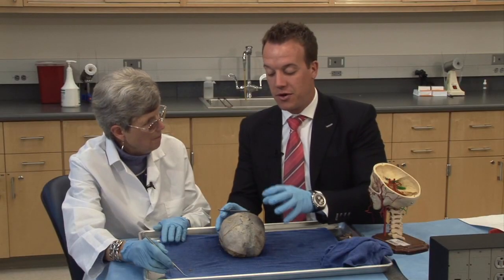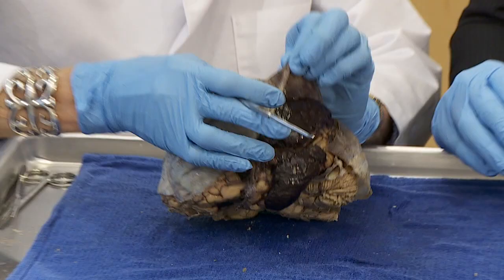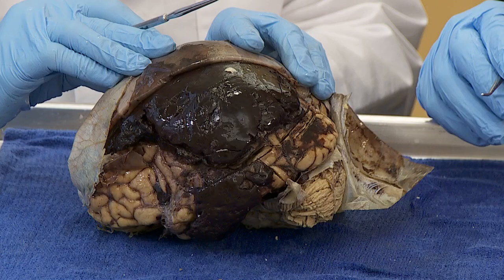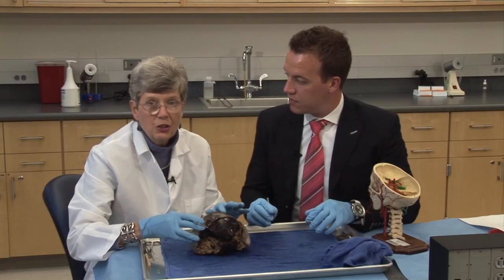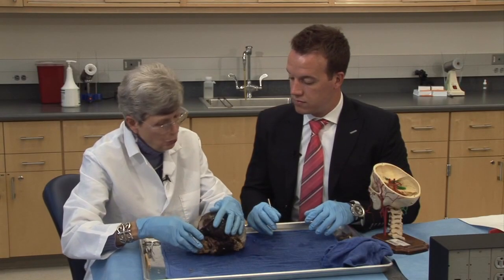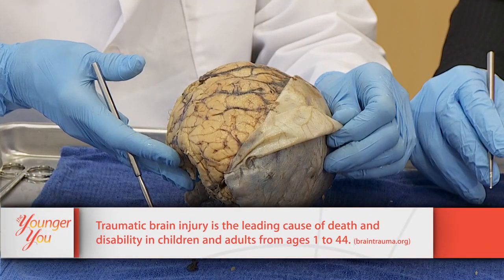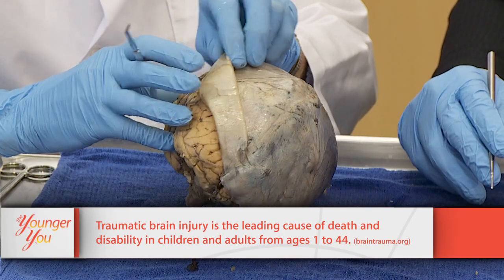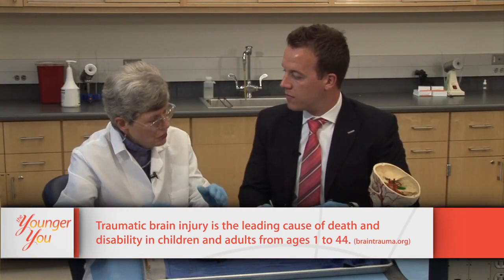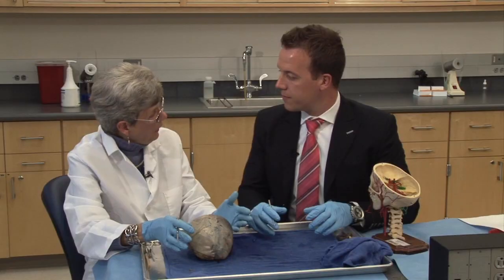We're looking at a brain with a subdural hematoma — this is what happens when someone hits their head too hard. This was fatal. This is the dura that's supposed to protect the brain, but didn't in this case, leaving a big blood clot. This could be due to a bicycle accident, car accident, or falling. We want to protect the brain — make sure we're wearing helmets and seat belts. There is evidence that concussions can continuously shear axons, causing loss of neurons and cognitive ability. Think of boxing — Muhammad Ali lost a lot of nerve cells and became demented.